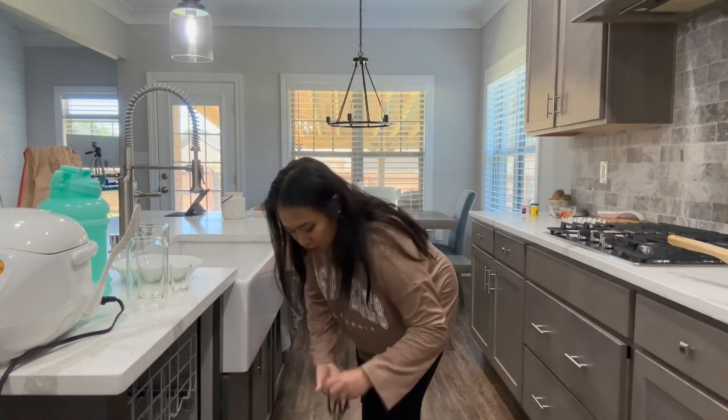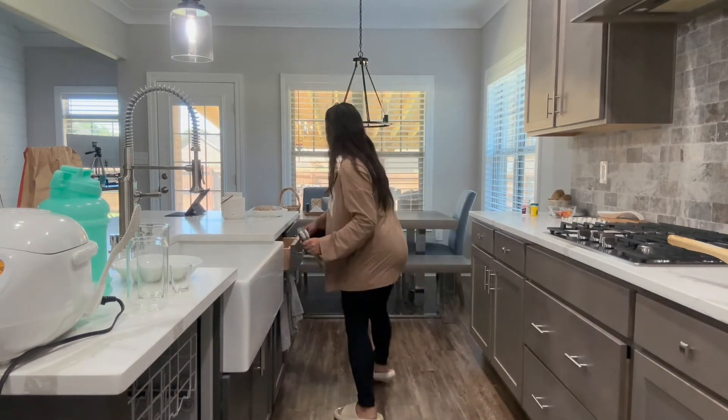Whenever everything is on your counter, you can see all of the things that you have to put away and you won't feel lazy and unmotivated to finish.